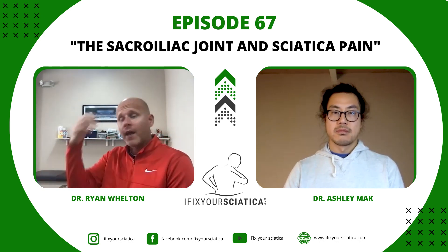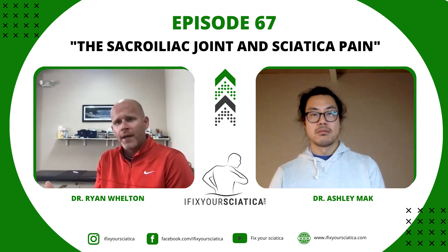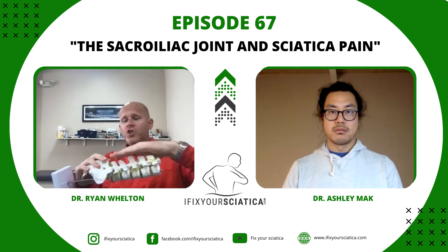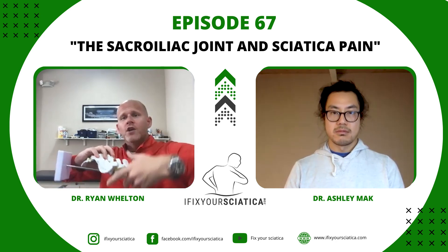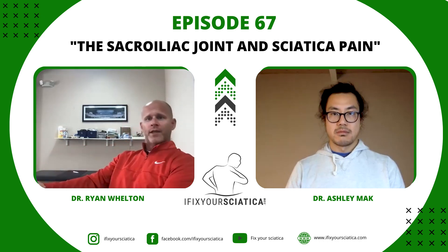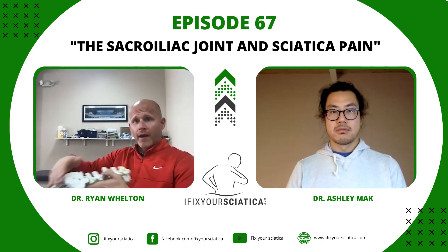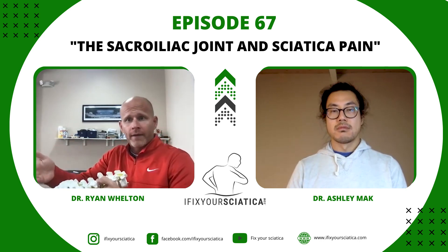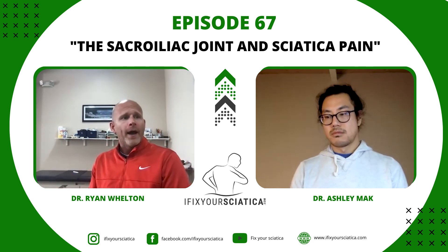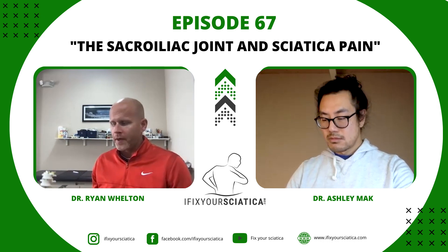I had a patient the other day I got almost out of pain but couldn't get her totally there. I thought maybe this is an anterior sacral tilt. She was in a prone press-up position like a cobra with pain at the base of the spine, and I pushed down right there — and the pain went away. That told me she had an anterior sacral tilt.